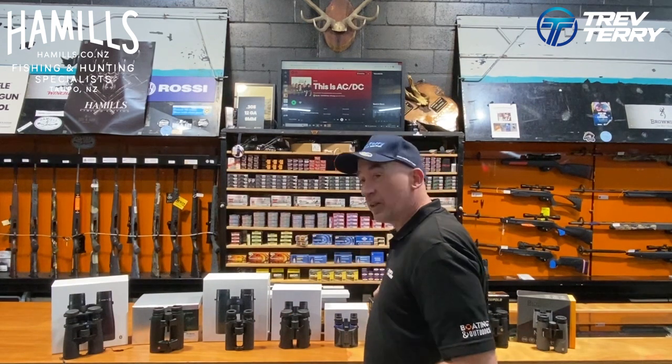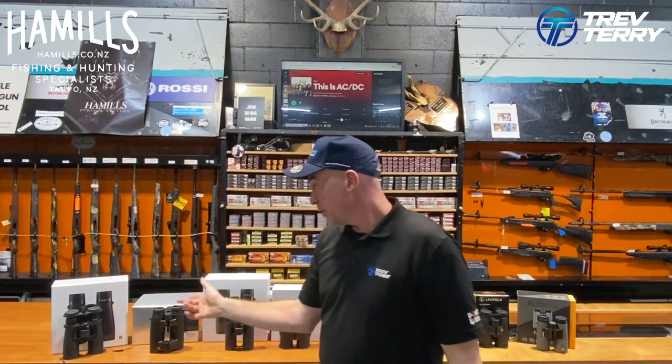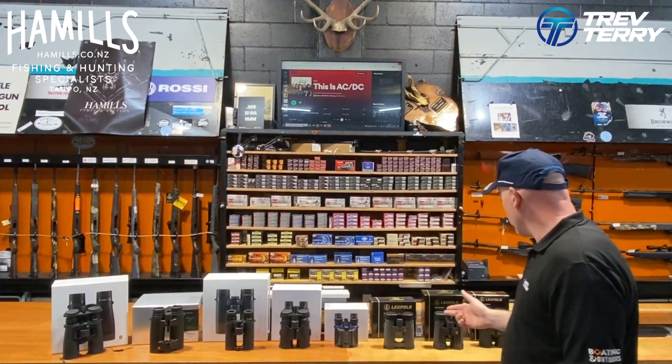I really feel it's something you want to come in, pick up, and have a look through — that's really important. So come in store, check them out, and see which one suits you best.